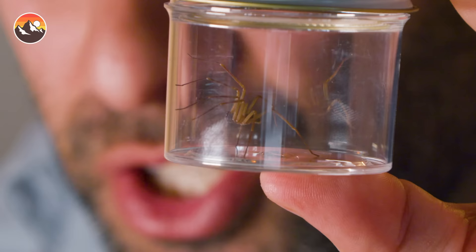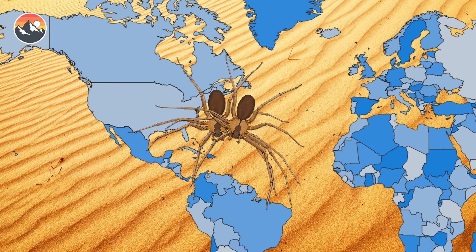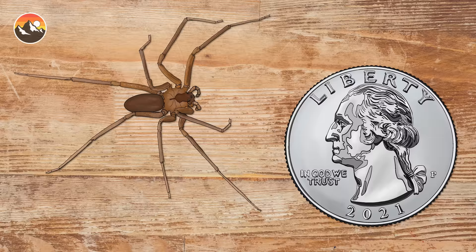When it comes to properly identifying a recluse species, there are four helpful aspects to consider. The first is location. The brown recluse is the most famous of these spiders and is only found in the South, Central, and Midwestern United States. Second is size. Recluse spiders are small — if your suspect is larger than a quarter, it's not a recluse.